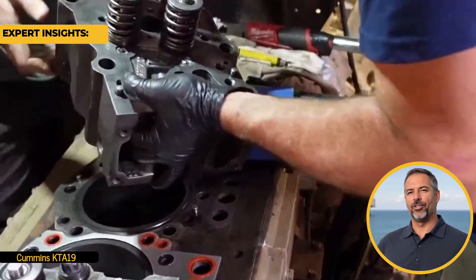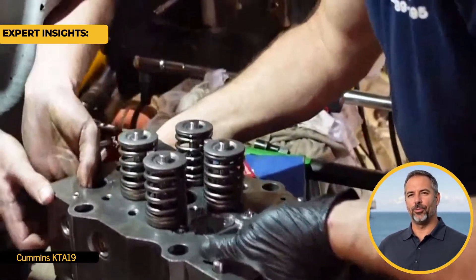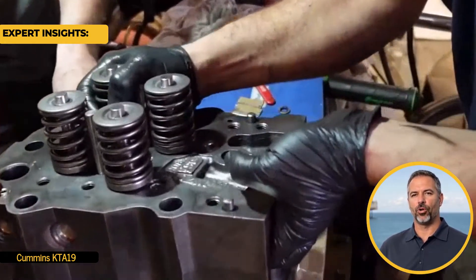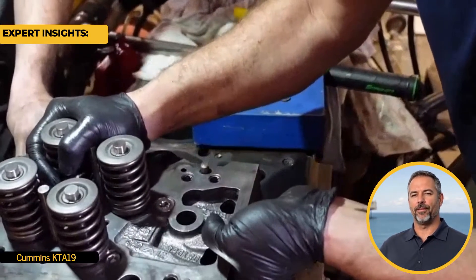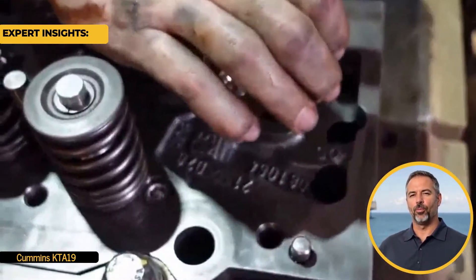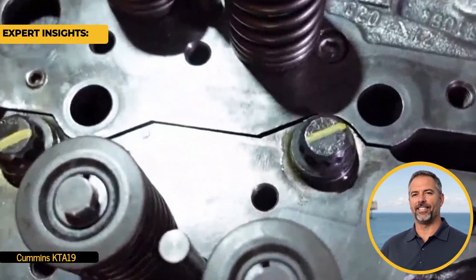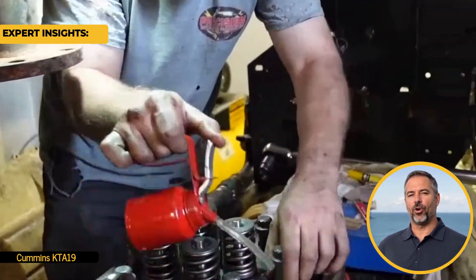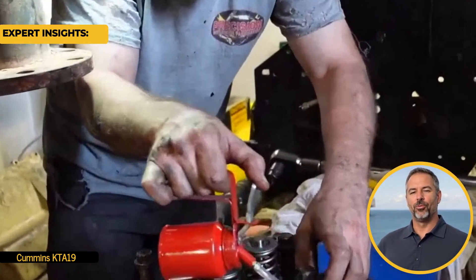When should you inspect and replace your cylinder head? Inspection should be routine, mainly if the cylinder head is operating in harsh conditions like saltwater exposure or extreme load demands. If damage is minor, repairs might suffice. However, severe cracks or warping usually mean a replacement is necessary to maintain performance. Being proactive can reduce long downtime costs and keep your engine running smoothly.